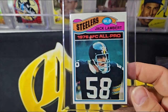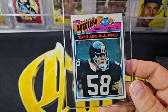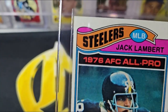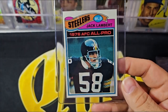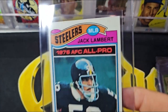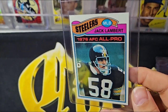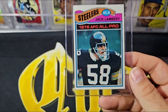The '77 Lambert — beautiful card. That's one of my favorite Lambert cards because you've got the All-Pro designation. Just a little corner up there, maybe a little bit, but not much. A beautiful card, actually pretty well centered with great color and gloss.